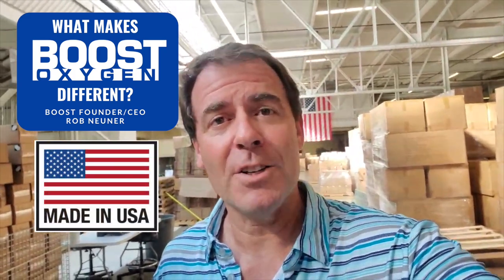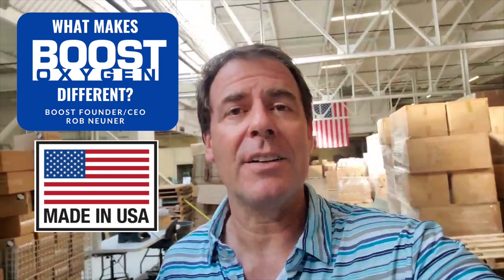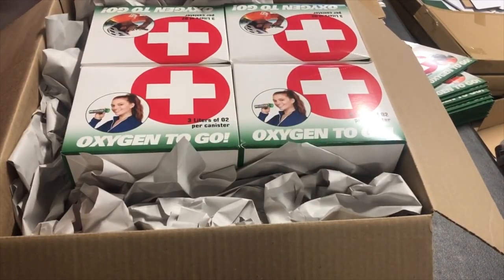First of all, we manufacture and store all of our products right here in Milford, Connecticut, United States. We manufacture here on our line — we have two aerosol filling lines which fill anywhere between 17 to 90 cans per minute of 95% pure oxygen. We store all of our components here in our 38,000 square foot warehouse facility. We do all of our distribution right here as well.